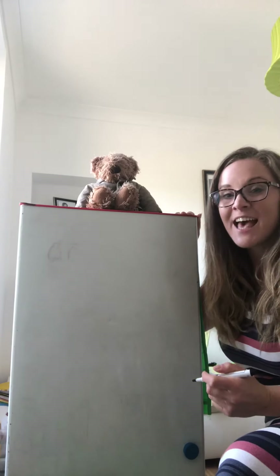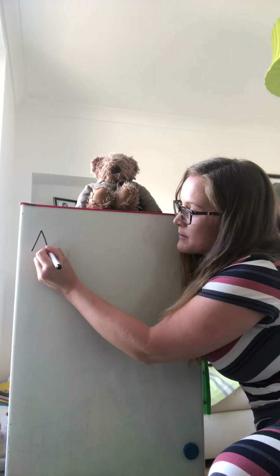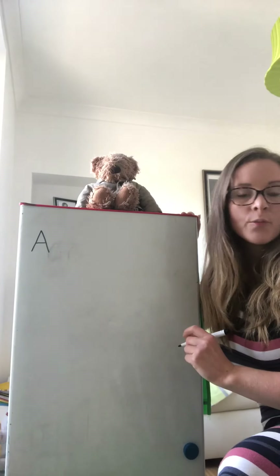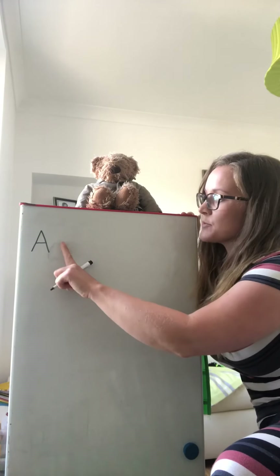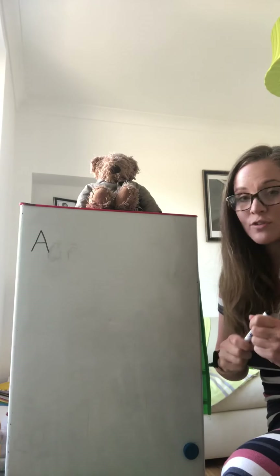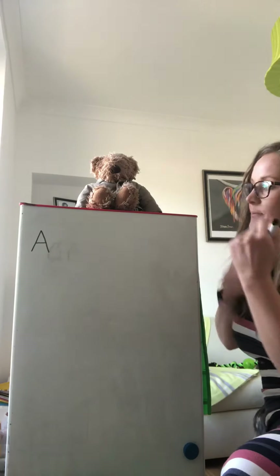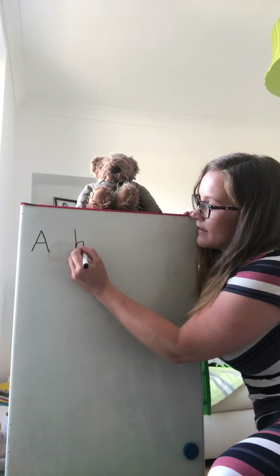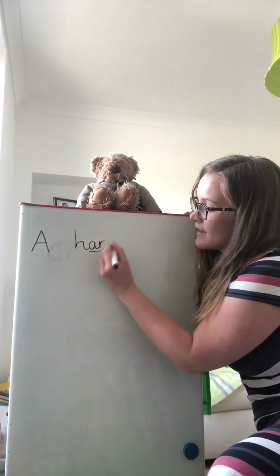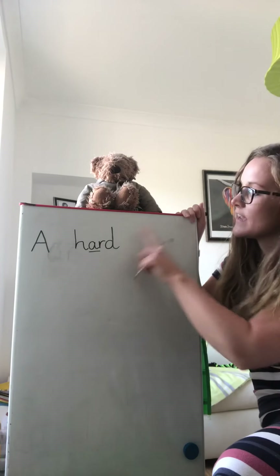Our first word is A. Remembering our capital letter — A. In between all of our words we need a finger space. And our next word is hard, so we need to use our Fred fingers: H, R, D. Hard. And then we need a finger space.